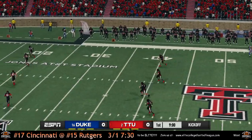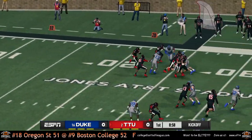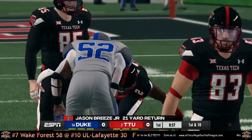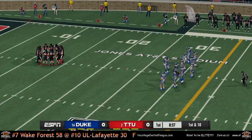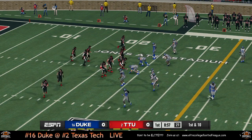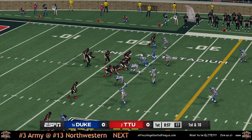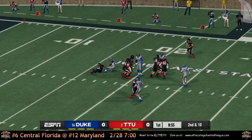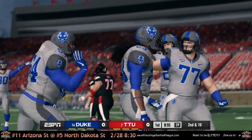Duke kicking off, Texas Tech receiving the kick. Breeze with a little 21-yard return there, gets them to about the 22-yard line to start off. Let's see what Aldrezzi and the Red Raiders can come up with here. Apparently not a pass, as that one is incomplete.